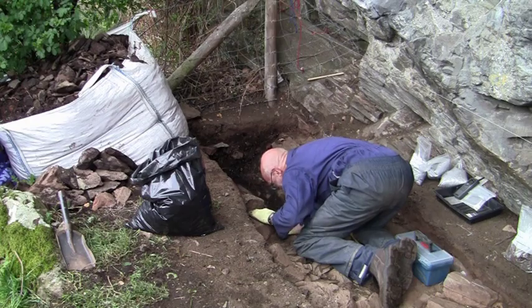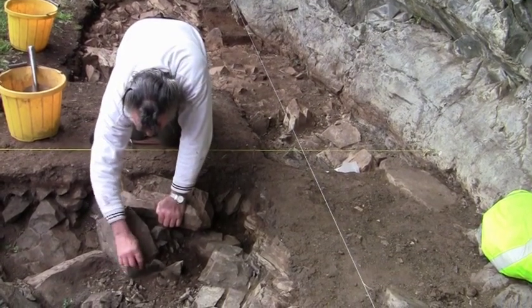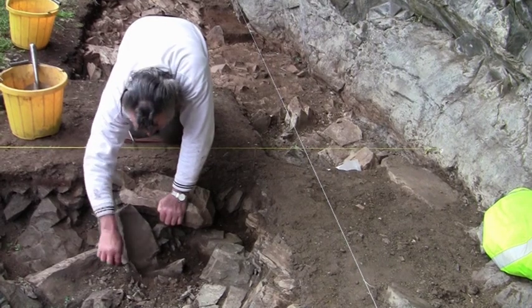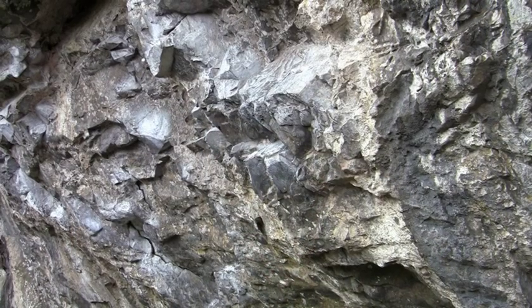We've had the shells dated last year and we've got a very, very early date for those. They go back over 9,000 years, which takes them back to not many hundreds of years after the Ice Age. Possibly we've still got the remnants of glaciers in this area when Prehistoric Man was living up here in this lovely little rock shelter.